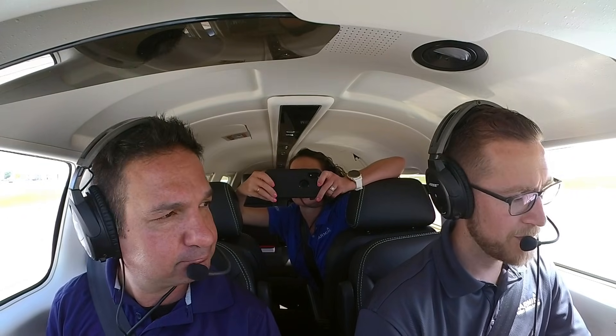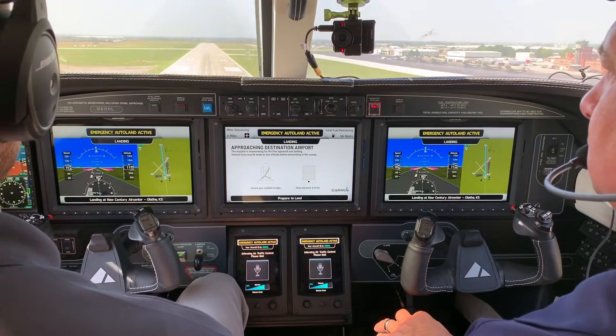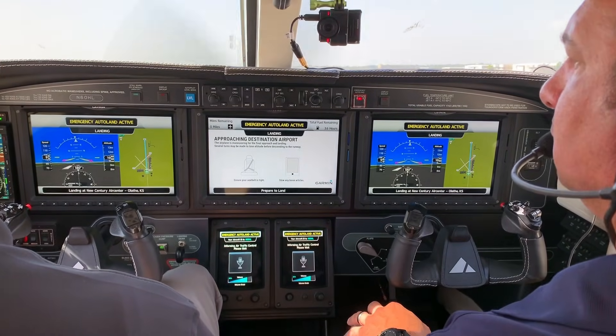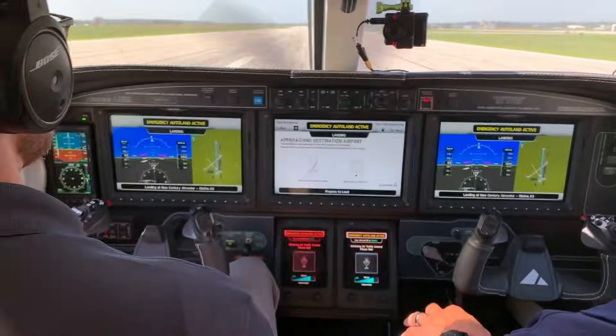Absolutely flawless automatic landing with an instrument approach, stopped on the runway without a scratch on the airplane. This could be a scenario where the pilot is hypoxic — the system activates, descends to a lower altitude, and maybe the pilot regains consciousness. The system can easily be deactivated with the press of a button. It's designed as a safety net around the occupants of the airplane — to help to the extent needed, but not to do more than what is needed to safely return the airplane to landing.